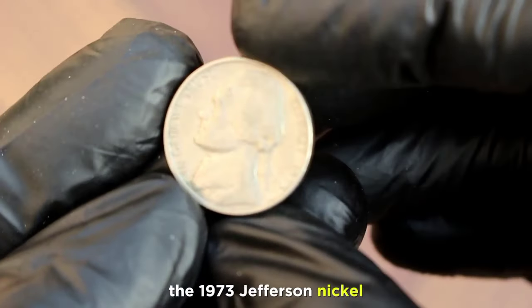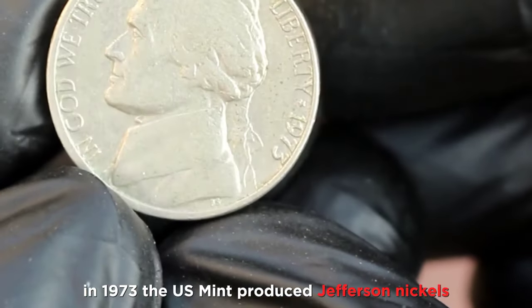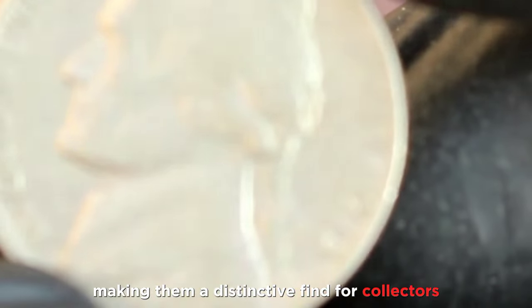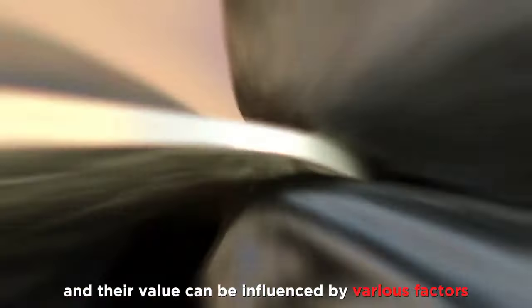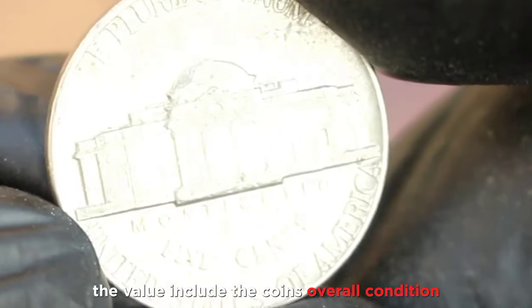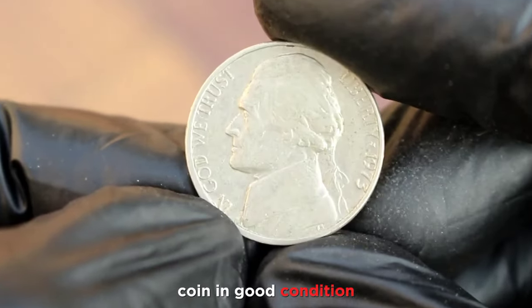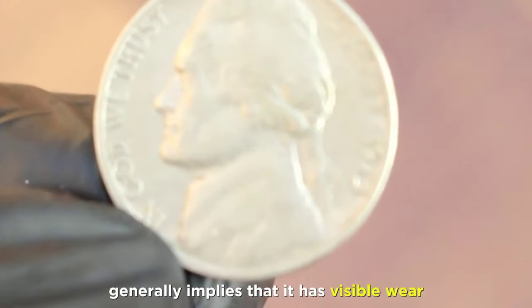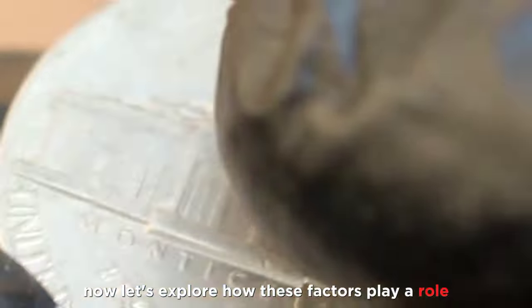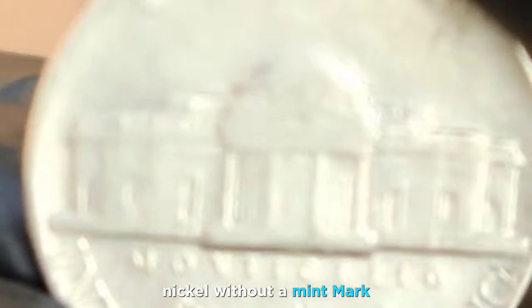Last but not least, the 1973 Jefferson nickel. In 1973, the US Mint produced Jefferson nickels without a mint mark, making them a distinctive find for collectors. These coins have a unique history, and their value can be influenced by various factors — including the coin's overall condition, rarity, and demand in the collector's market. A coin in good condition generally implies that it has visible wear but retains most of its original details. Let's explore how these factors play a role in determining the value of the 1973 Jefferson nickel without a mint mark.